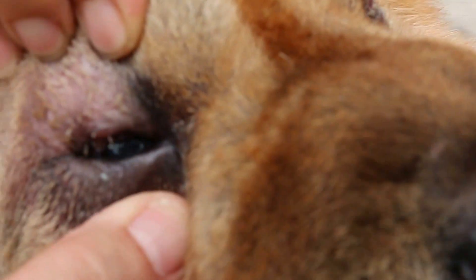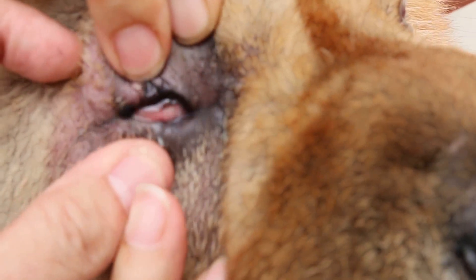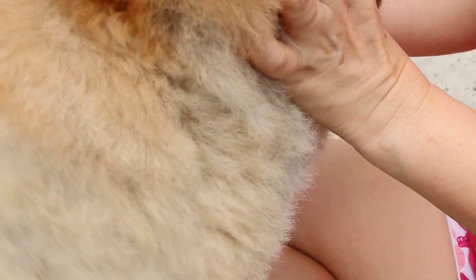Can you see the ulcer anymore? Any more ulcer? How's appetite now? Very good. No diarrhea or vomiting? No.